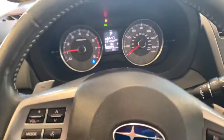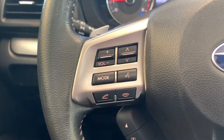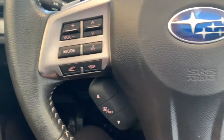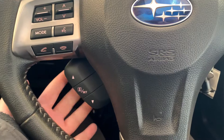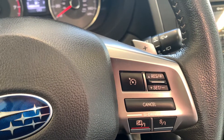Jumping inside of the vehicle, you do have a lot of fun features. Here to the left you have your radio control settings with Bluetooth accessibility for your cell phone. You have your cruise control settings right up here. Here's your audio interface.